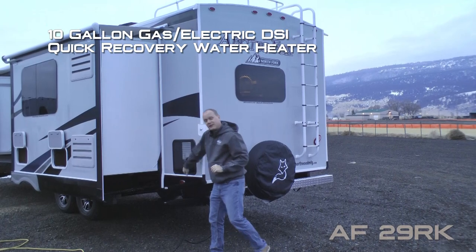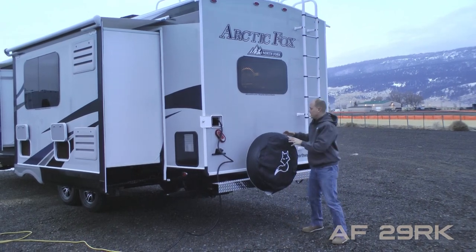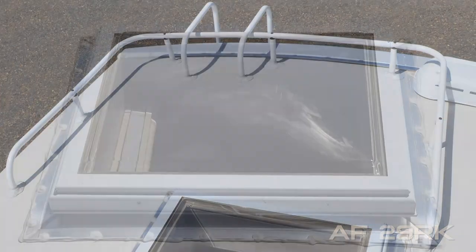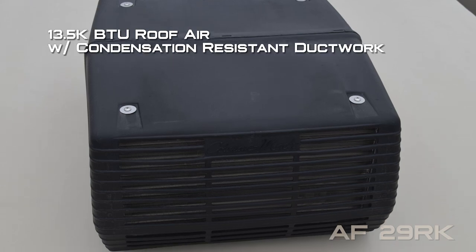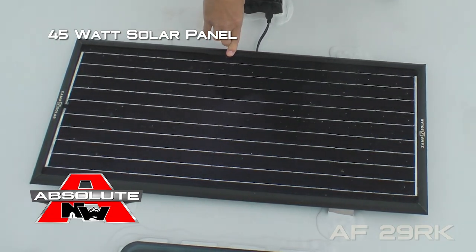10-gallon gas electric DSI quick recovery water heater, sewer hose storage rear bumper with diamond plate wrap, bumper mounted full-size spare with cover, exterior ladder and roof rack, daylight skylight with shade, 13,500 BTU roof air with condensation resistant ductwork.